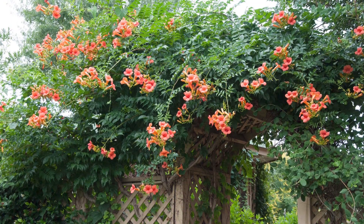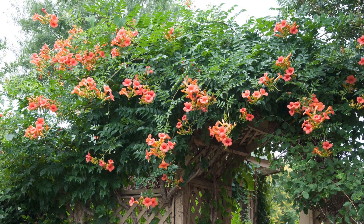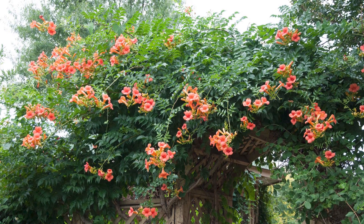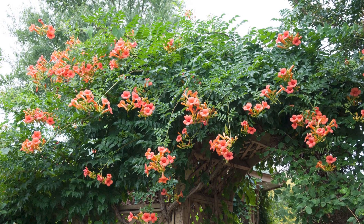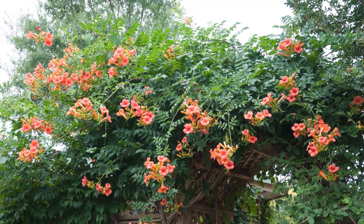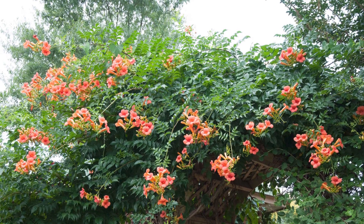Number one: Trumpet Vine, Campsis. Called the trumpet vine because of its gorgeous trumpet-shaped flowers, the flowers turn their color from orange to red and are yellow from its throat. Their distinct colors attract pollinators like bees and hummingbirds. The flowers need sunlight, but the leaves can grow well in shade too.